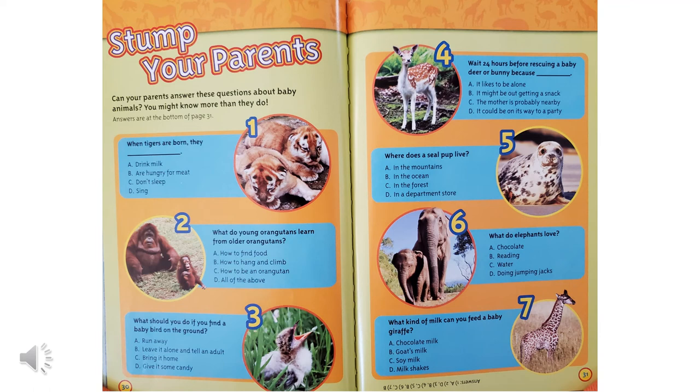What do young orangutans learn from older orangutans? How to find food, how to hang and climb, how to be an orangutan, or all of the above? They do all of those things, don't they?